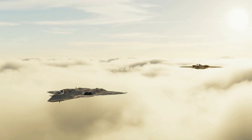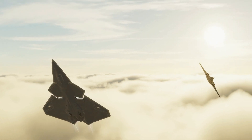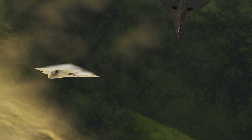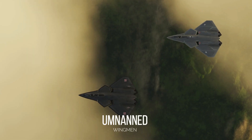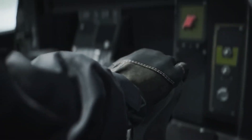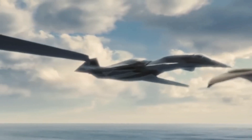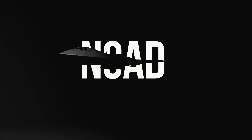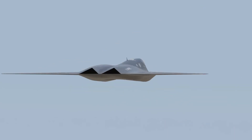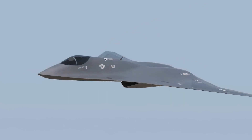One of the key players in the NGAD lineup is the Collaborative Combat Aircraft, or CCA, also known as the Unmanned Wingmen. These CCAs are like sidekicks to manned aircraft, working together to boost the overall fighting capabilities. And let's not forget about the NGAD Fighter itself, a sleek high-tech marvel changing the game in aerial combat.